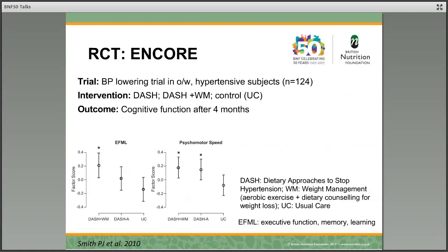Similarly, the ENCORE study was a blood pressure lowering trial. They looked at the dietary pattern DASH, comparing DASH with weight management to a control, and they looked at cognitive function after four months. Particularly the DASH diet with weight management — which included aerobic exercise and dietary counselling for weight loss — showed a significant improvement in cognitive function tests.